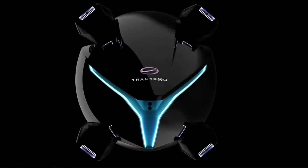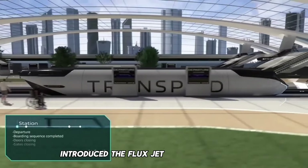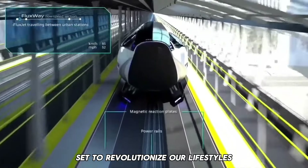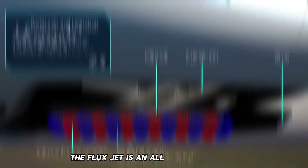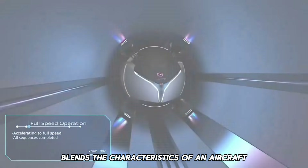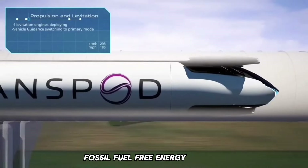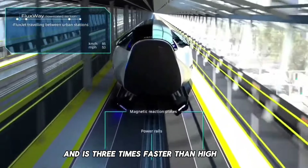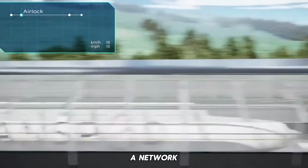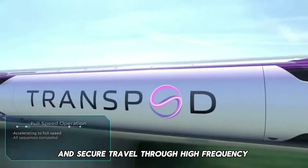On July 22, 2023, TransPod — a pioneering startup in ultra-high-speed ground transportation — introduced the FluxJet, a groundbreaking innovation set to revolutionize our lifestyles, work routines, and travel experiences. Positioned as an industry game-changer, the FluxJet is an all-electric vehicle that ingeniously blends the characteristics of an aircraft and a train. Fueled by cutting-edge propulsion technologies and fossil fuel-free energy systems, it achieves speeds exceeding 1,000 kilometers per hour within a protected guideway — surpassing traditional jets and three times faster than high-speed trains. Exclusive to the TransPod line, the FluxJet promises fast, affordable, and secure travel through high-frequency departures.